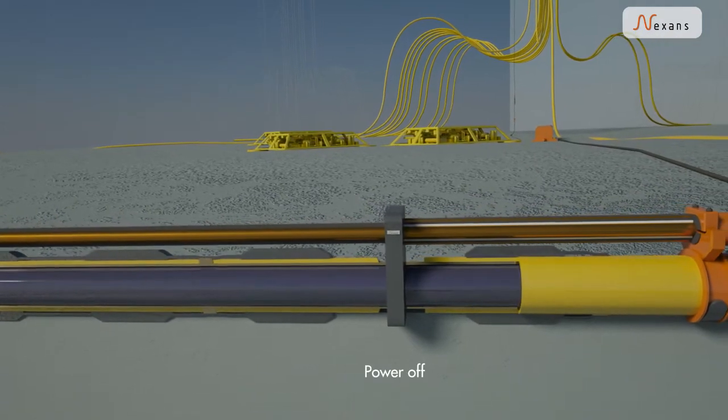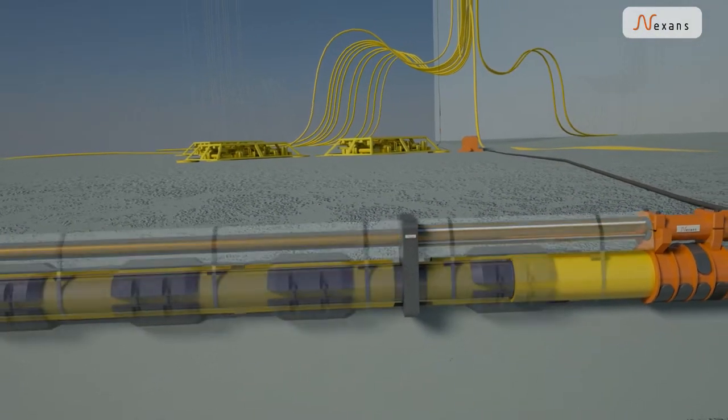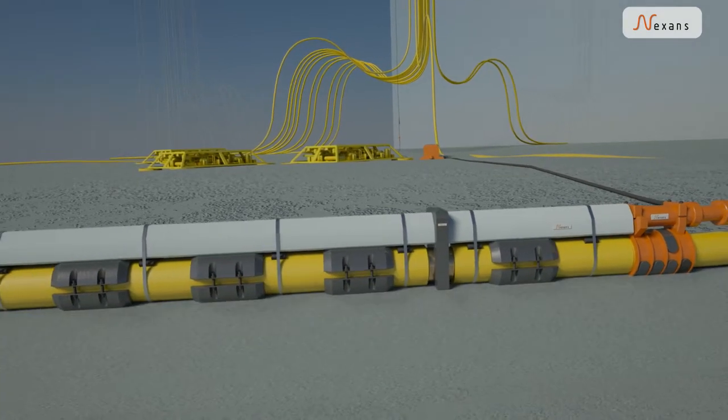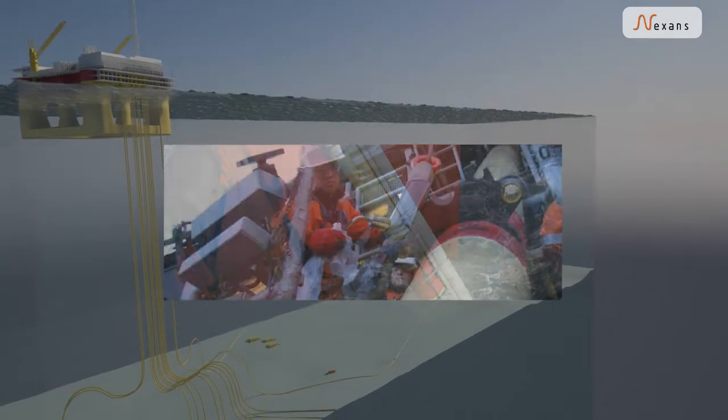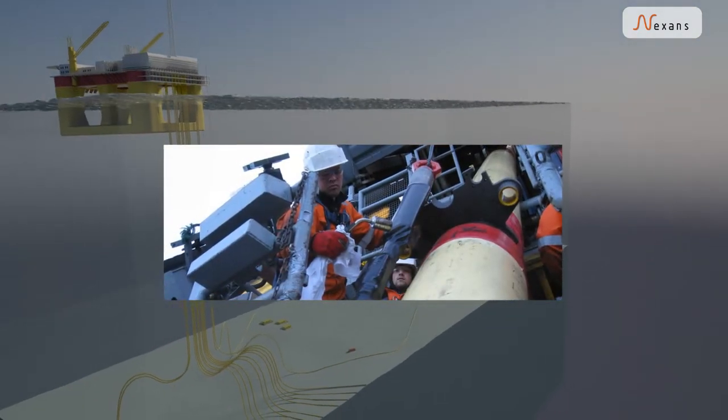This simplistic system is field proven, very reliable, and environment friendly. The technology is tested and qualified in cooperation with Statoil, Sintef, and other partners.